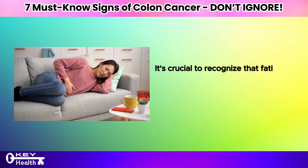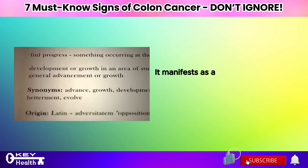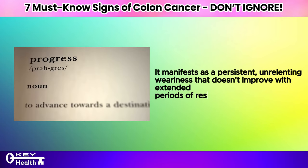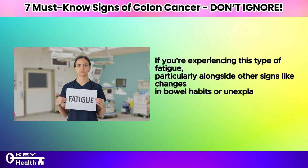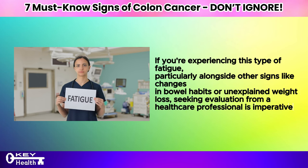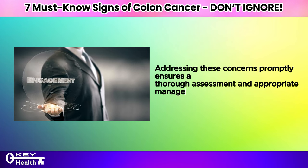It's crucial to recognize that fatigue associated with colon cancer differs from ordinary tiredness after a demanding day. It manifests as a persistent, unrelenting weariness that doesn't improve with extended periods of rest. If you're experiencing this type of fatigue, particularly alongside other signs like changes in bowel habits or unexplained weight loss, seeking evaluation from a healthcare professional is imperative.